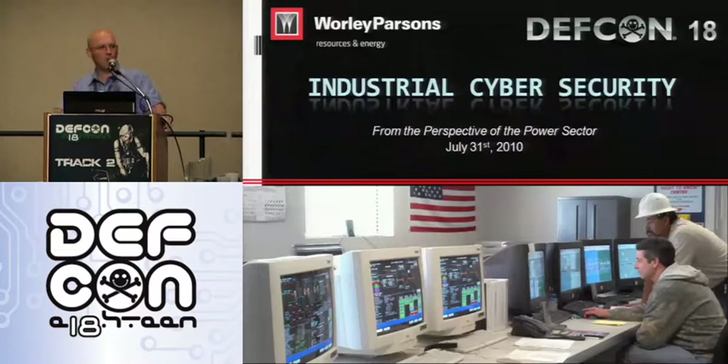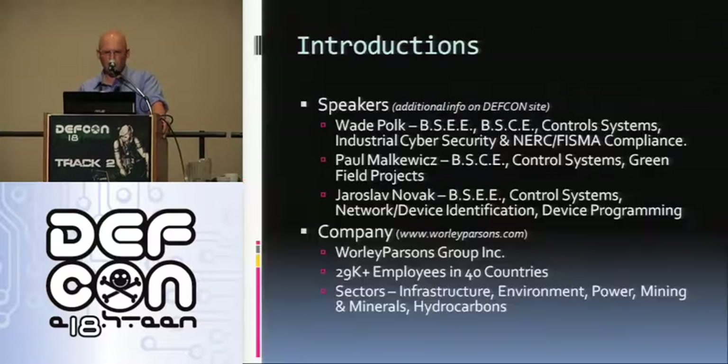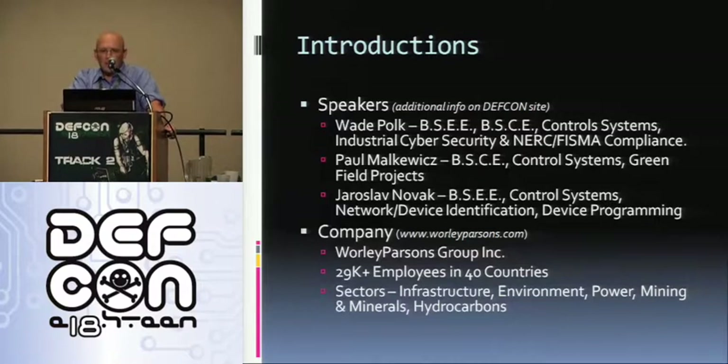This is industrial cybersecurity from the perspective of the power sector. I'm Wade Polk. We've got Jay Novak and Paul Muckowitz. We're all control systems engineers. We design the brains of power plants, mining facilities, etc. Our company is Worley Parsons. We've got 29,000 employees in 40 different countries.